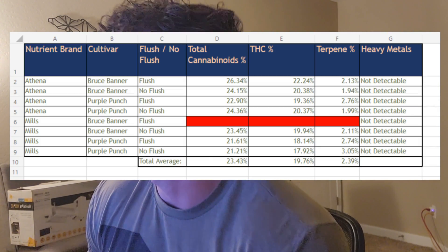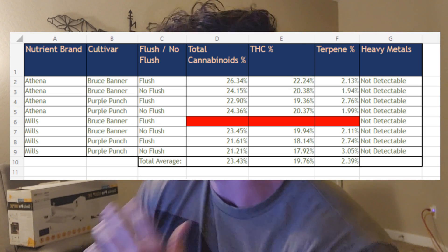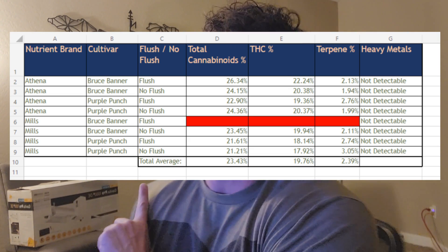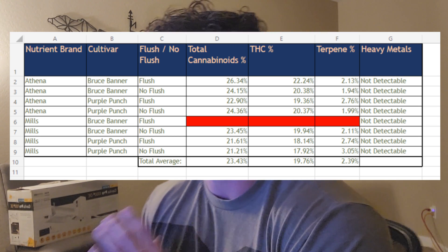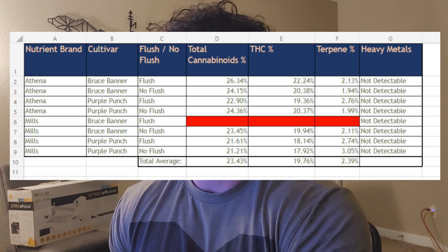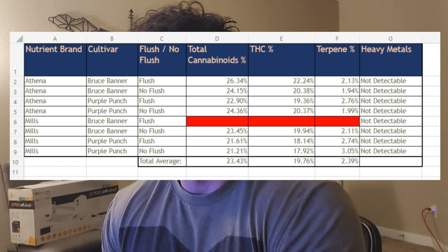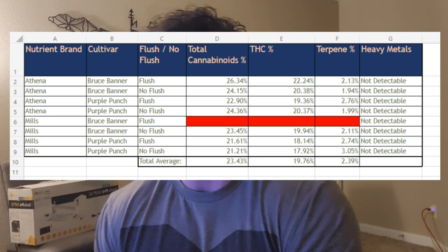So I'm going to pop up the table over my face so I can look at it. Going left to right: nutrient brands, cultivars, flushing, cannabinoids, THC, terpenes, and heavy metals. You'll notice a giant red line in the middle — that test came back a little faulty. All the percentages were like four, five, six percent, it didn't seem right. I emailed them back — there's always variability but this was too much. I took that out to be fair to Mills. Once I have an update I'll re-add it, but I think we can get a general picture so far.